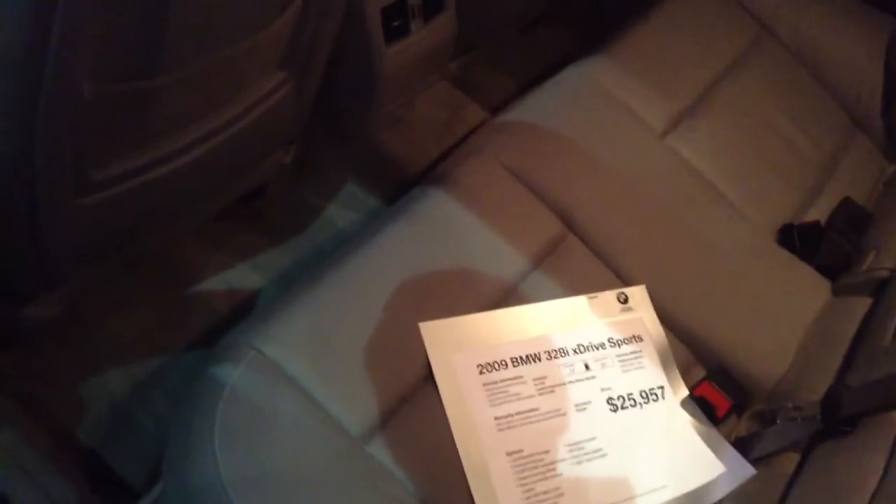No processing fee here at SHOMP BMW. So what you see for pricing is the price you would pay, plus your tax of course. We don't charge any additional fees on top of that.